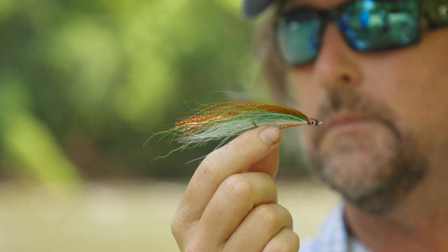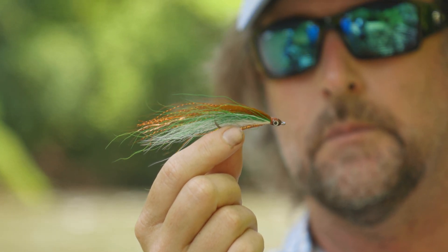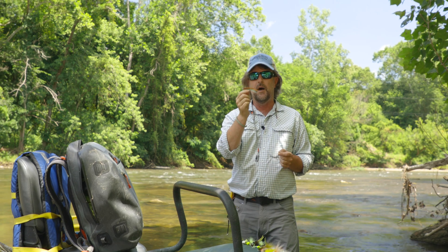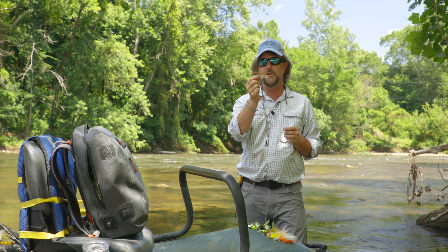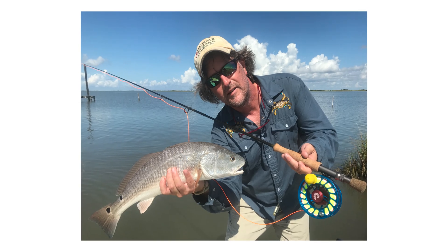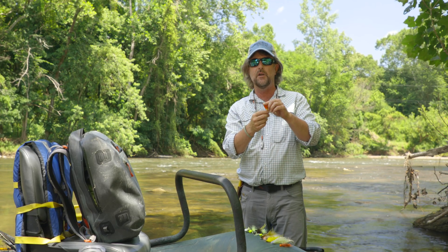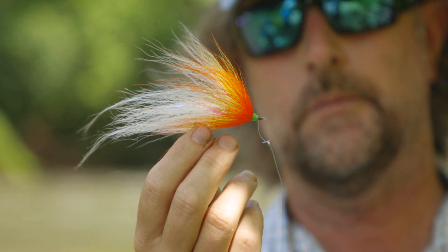As far as subsurface goes, I fish a lot of bendbacks. This is a fly made popular by Flip Pallett called the Prince of Tides. I'm going to show you how to tie this coming up. Not only do I use this for smallmouth and largemouth, I use it down in New Orleans for redfish — it's just a great minnow pattern.